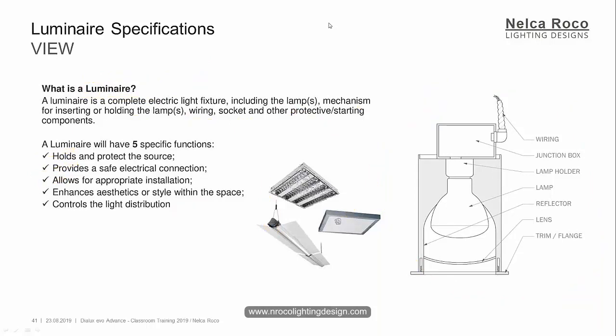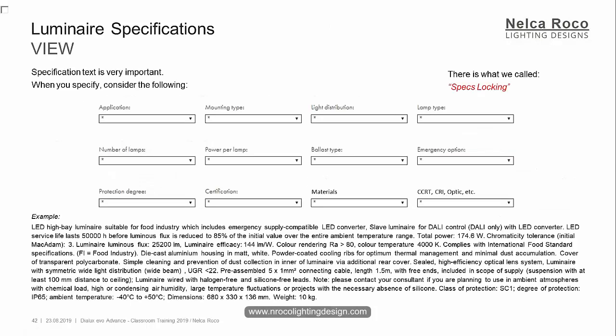When you do the specification, this is very important. When you write a specification text, you need to consider basic information and at least comply with it. Consider the following application — for example: retail shop, hazardous area, road lighting, offices, hospital, or food industry. You need to mention the application. Mounting type — is it suspended, surface mounted, recessed, pole top mounted, or catenary mounted? You need to understand the meaning of those words. Then light distribution — is it wide beam, narrow beam, symmetrical, or asymmetrical?